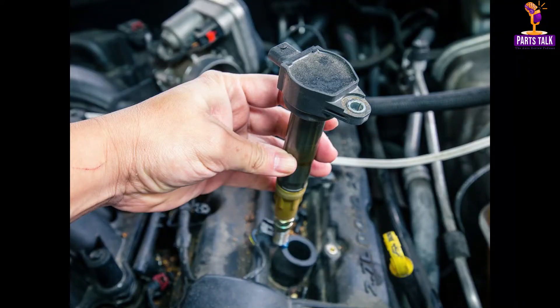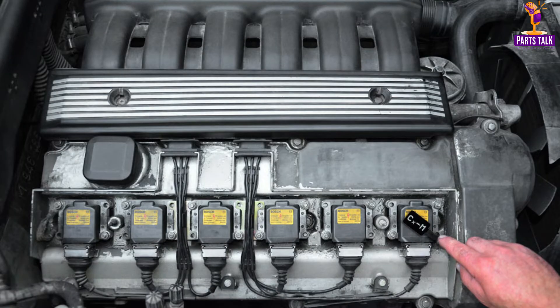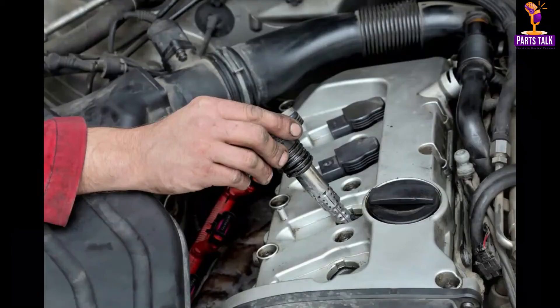The ignition system, another critical component, is responsible for initiating the combustion process within the engine. It comprises spark plugs, a distributor, ignition wires, and coils. This system is the catalyst that brings about fuel combustion in the presence of air, propelling the car forward. Advances in ignition system technology have led to better fuel efficiency and lower emissions.